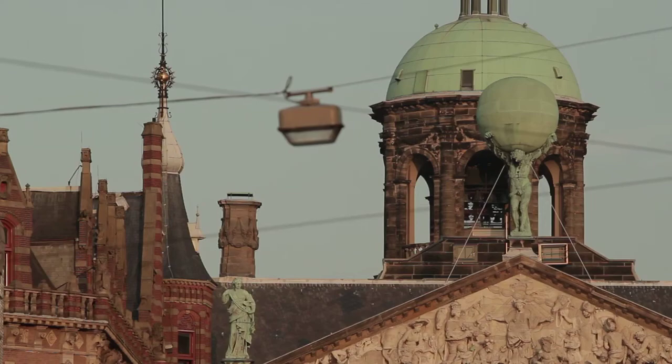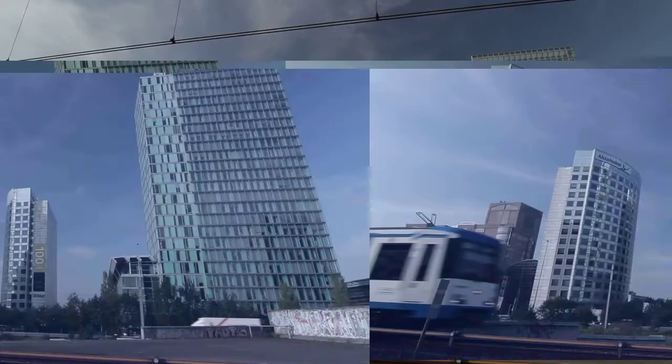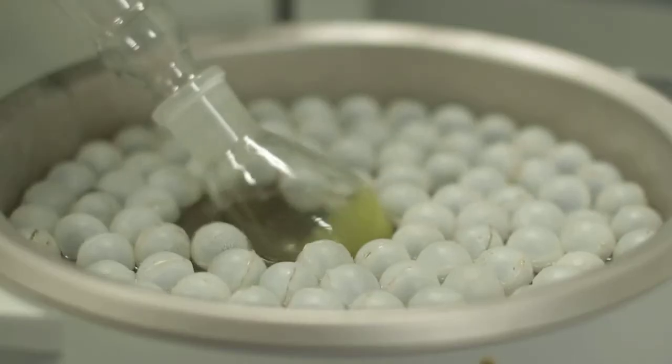We are Avantium. We are headquartered in Amsterdam, the Netherlands. Avantium is a leading technology company specialised in advanced high-throughput R&D for applications in the energy and chemicals industries.